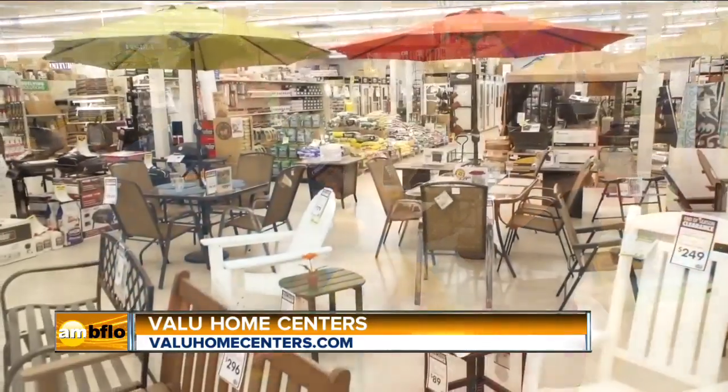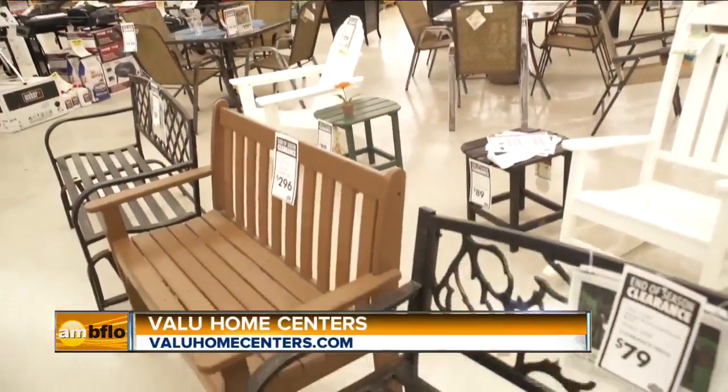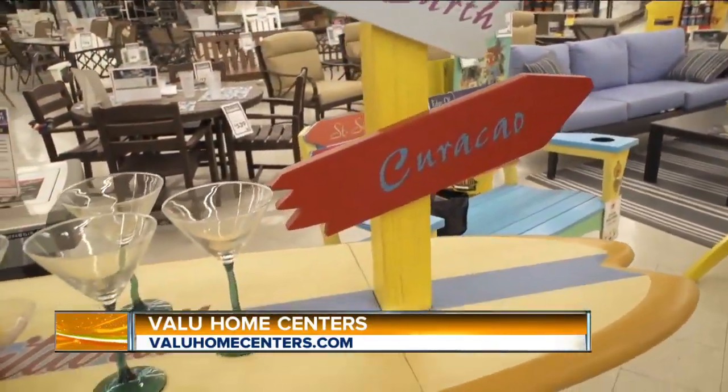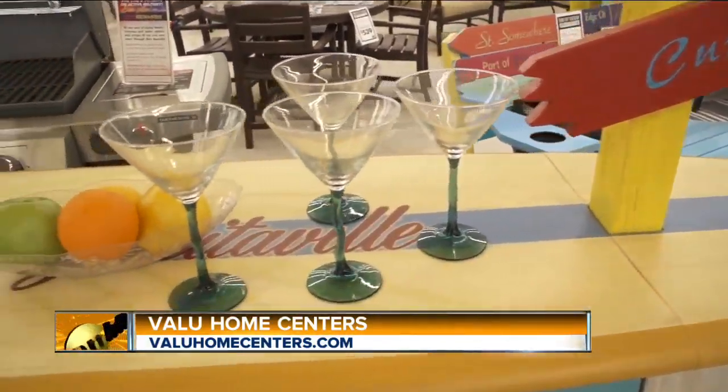If the summer is hot — finally, right? — so are the deals here at Value. We're in our summer TV campaign, which features our lowest prices of the season. We've got a lot of great items on sale, a lot of great outdoor furniture, things like this great Margaritaville set. Now is the time to come in and buy all those things and get ready for the 4th of July and the parties you're having.